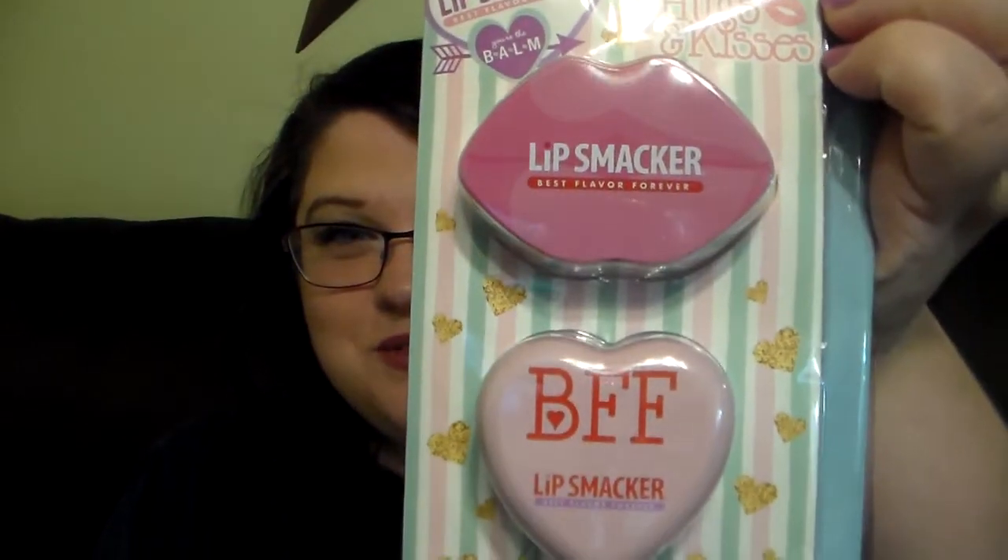So while I was there, they had these marked down. These are the Lip Smacker Hugs and Kisses, where you get like the two lip balms and you also get a greeting card. They had this marked down — I think it was like two bucks or something. So I grabbed it. This is the Sweetest Candy and Be My Vanillaton. I just think those are awesome. They're so cute.